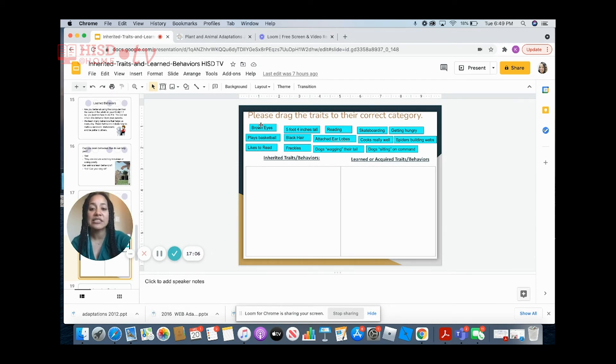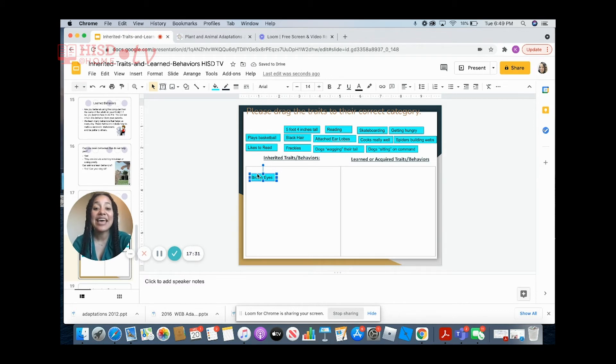This first one says 'brown eyes.' Would brown eyes be an inherited trait or a learned/acquired behavior? Yes, brown eyes would be an inherited trait — it comes from your parents. Next: 'five foot four inches tall.' This is another inherited trait. Your height comes from your parents.